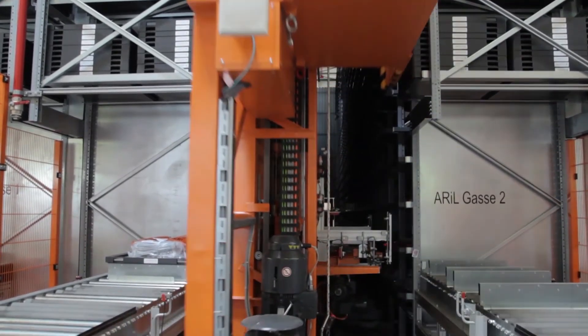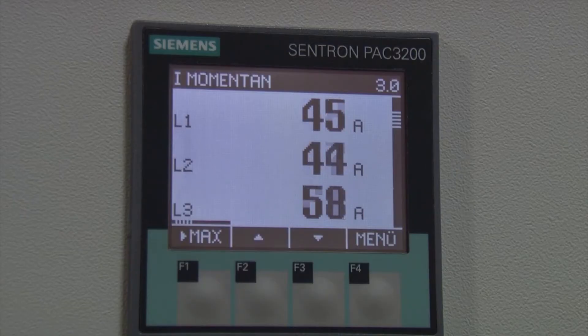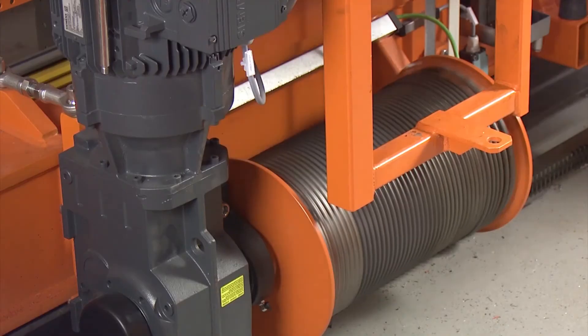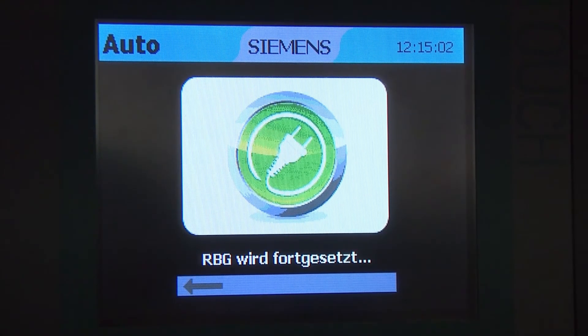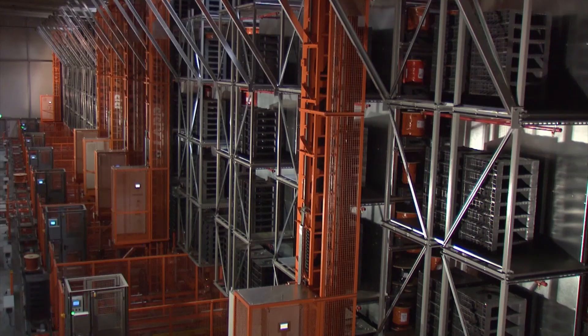Energy recovery when braking is one factor. Energy management for the complete facility was only able to be realized after evaluating the energy usage and controlling the acceleration profile of the storage and retrieval machines. Siemens Geared Motors complete the drivetrain to create a single entity. Switching the storage and retrieval machines into standby mode is a unique feature, as reducing energy costs is an accumulation of small savings from many different areas.